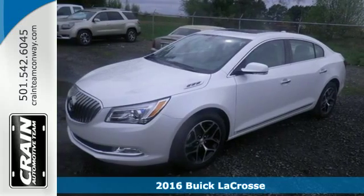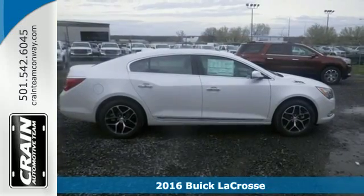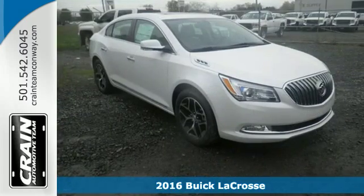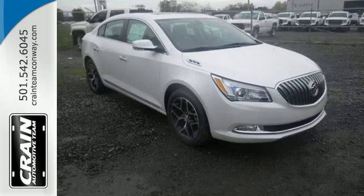Here's a 2016 Buick LaCrosse. Bold yet elegant, its unique exterior is nothing short of captivating. From the prominent chrome accents to its strong curves, you will be noticed.